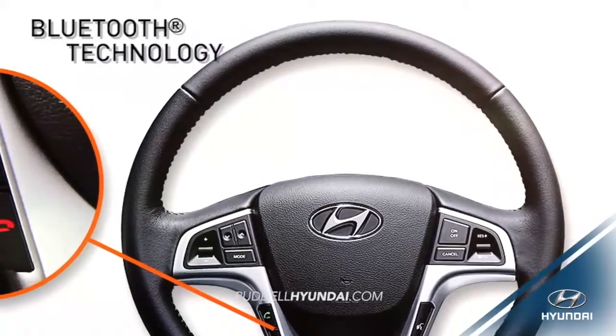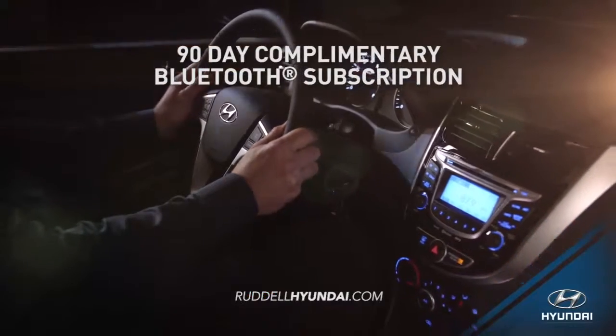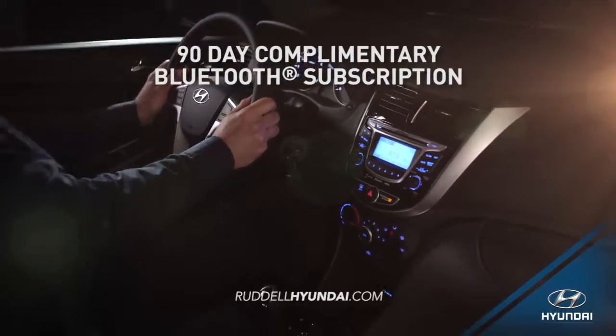With its steering wheel mounted controls and integrated smartphone and Bluetooth features, you get a driving experience that's more hands-free and convenient.